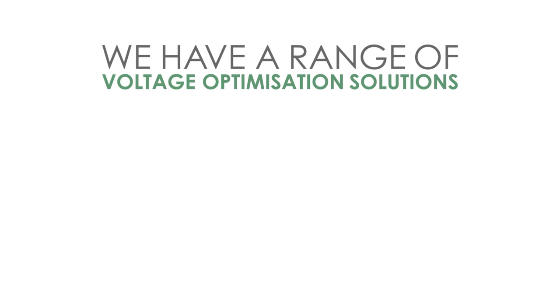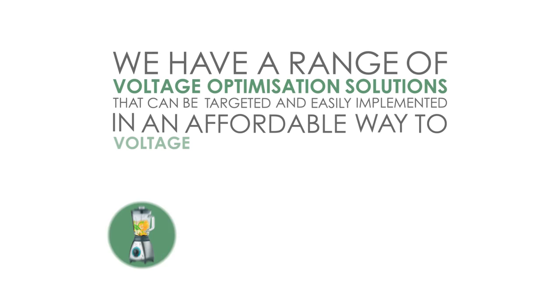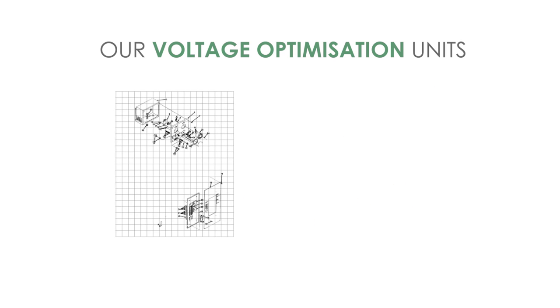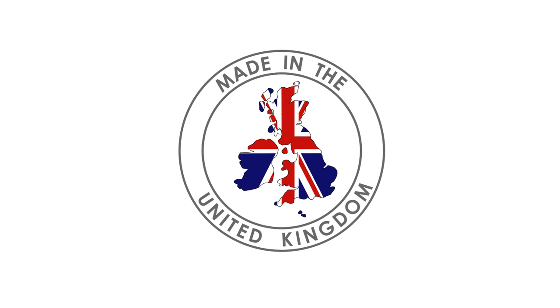We have a range of voltage optimisation solutions that can be targeted and easily implemented in an affordable way to voltage dependent loads that offer maximum and immediate savings on electrical energy usage. Our voltage optimisation units are designed and manufactured in the UK and wear the Made in the UK logo with pride.